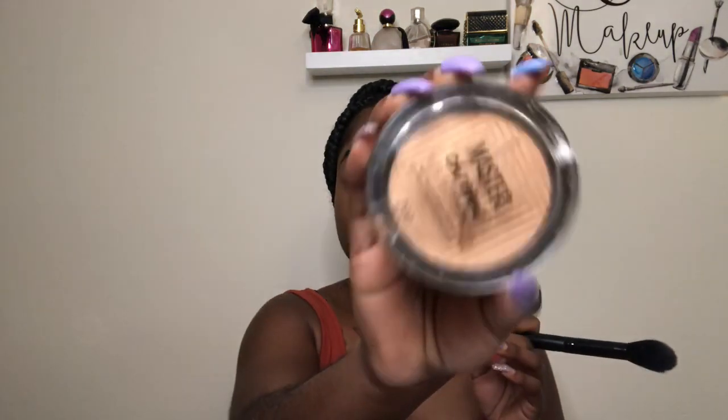Then we're going to go in with our highlight, and y'all already know we're using Maybelline. There's not one Maybelline product I don't like. I love the highlight — like, it's fire. There's no need to go buy a $30 highlight when you got Maybelline. Public service announcement: if you don't buy nothing else out of this stuff I show y'all today, this needs to be the one. She needs to be the one you invest in — you need her, she's a necessity.